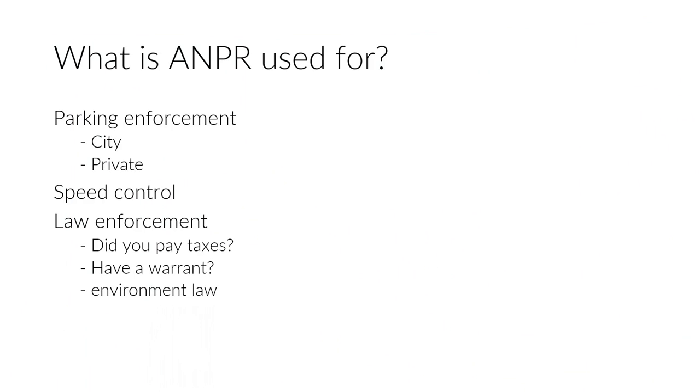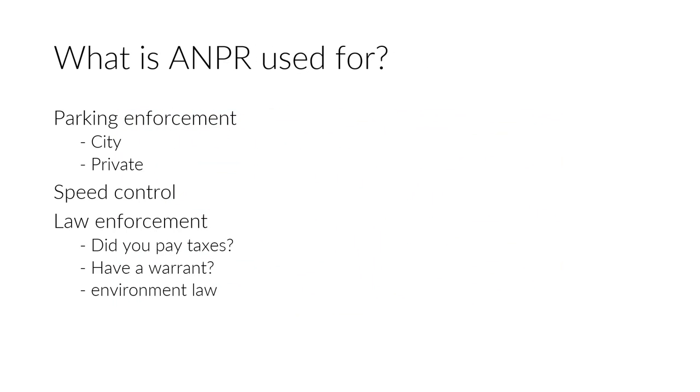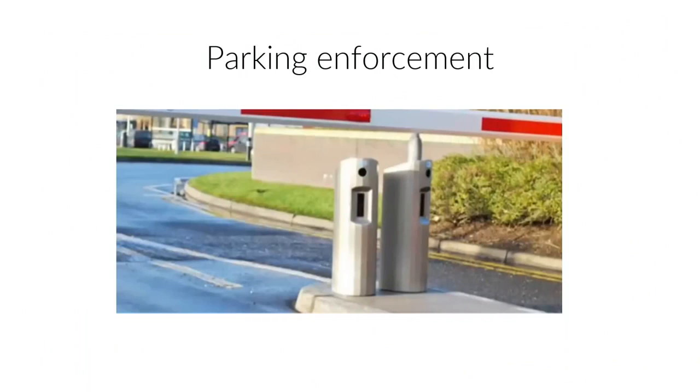When you park, you put your number plate into the computer and whitelist it there - that's how they enforce it. Speed control - I don't know what it's called in England, but in Germany and the Netherlands it's called track control, or section control or something like that. And there's surprisingly also use by law enforcement, looking at cameras to see who's leaving the city, given all this terrorism stuff lately.